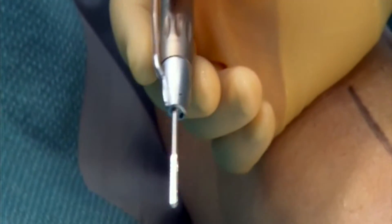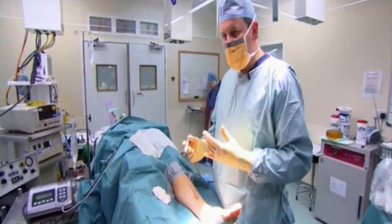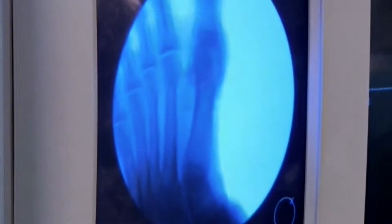Instead of a surgical saw, he'll be using a small high-speed drill first developed for facial reconstructions. One of the problems, of course, if you're making a keyhole is that you can't see what you're doing. So we have an x-ray system in theatre that allows me to see what I'm doing in real time.